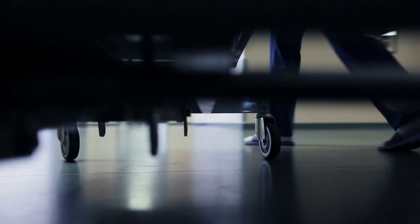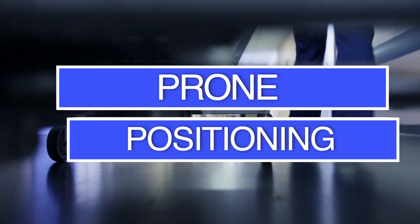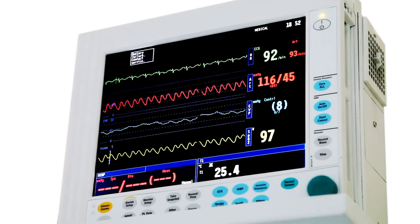Proning is the process of turning a patient with precise, safe motions from their back onto their abdomen, so the individual is lying face down. This is also called prone positioning and is used in the treatment of patients in intensive care with acute respiratory distress syndrome.